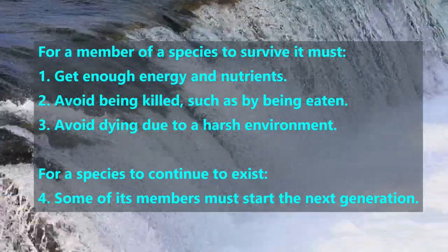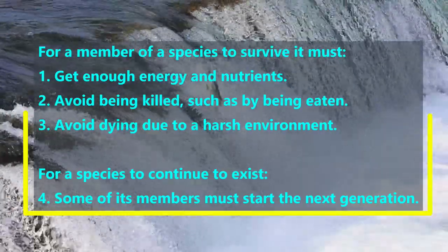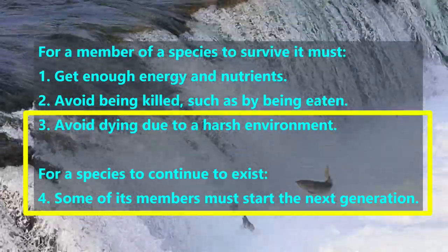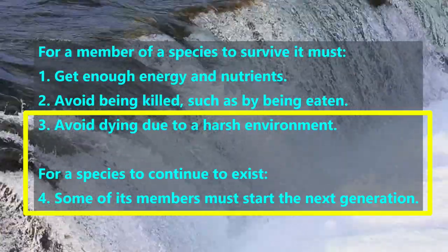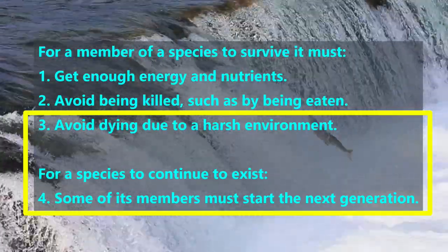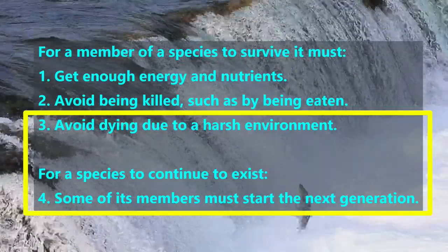In this video, we will introduce the last two challenges that individual members in a species must solve for the species to remain in existence. Number 3: Avoid dying due to a harsh environment. And Number 4: Some of its members must start the next generation.